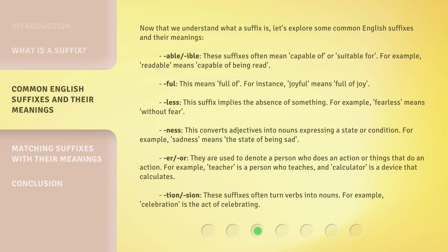"-less": this suffix implies the absence of something. For example, "fearless" means without fear. "-ness": this converts adjectives into nouns expressing a state or condition. For example, "sadness" means the state of being sad.